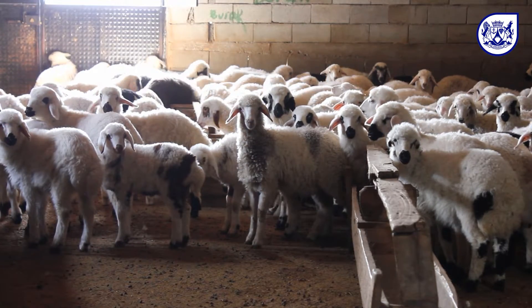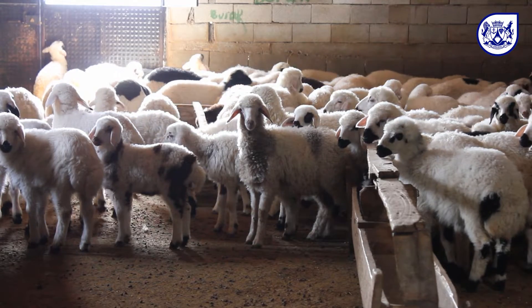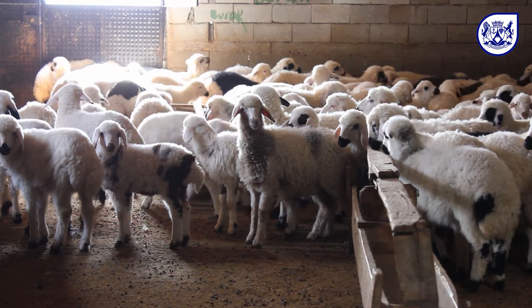Sheep infested with sheep scab mites suffer from intense itching and spend their time scratching when they should be eating and breeding. This causes sheep to lose condition, lose wool and the farmer to lose money. Severe infestations can even result in death of sheep.